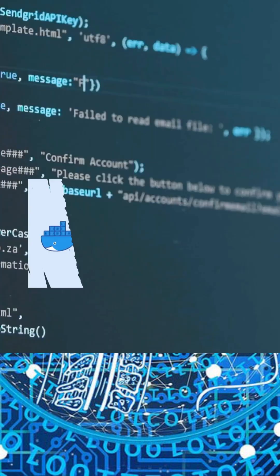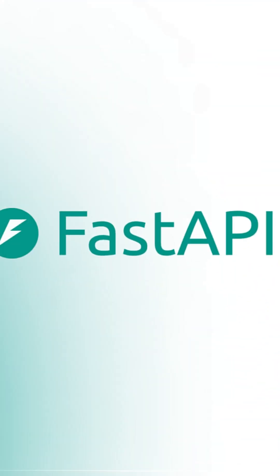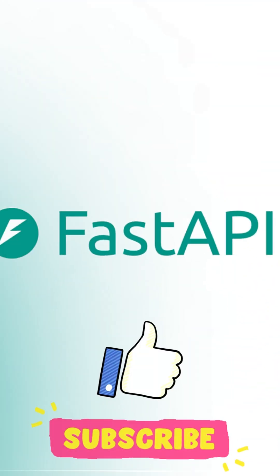If you are building APIs in Python, stop wasting time. Switch to FastAPI and experience the speed like never before. Fast, modern, and developer-friendly — that's FastAPI. Thank you.